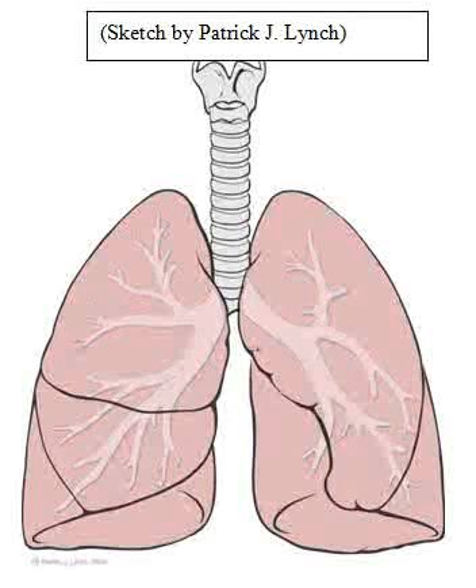Lungs are major organs of the respiratory system. During respiration, we inhale fresh air which normally has 21% of oxygen in it. Around 16% of this oxygen is absorbed into the blood. At the same time, carbon dioxide is removed as it goes to the environment and we exhale.